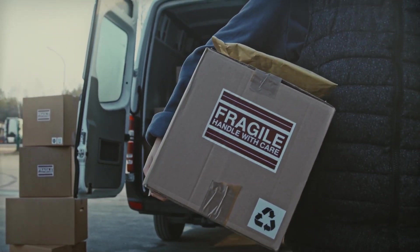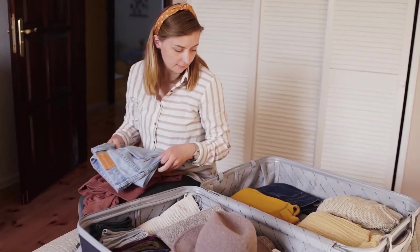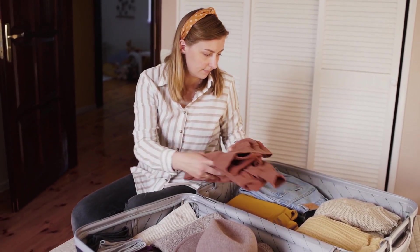Throughout this process, staying organized is key. Utilize moving boxes and labels to keep your belongings neatly organized and easily identifiable. Consider packing an essentials box containing items you'll need right away upon arrival in Chilliwack, such as toiletries, a change of clothes, and important documents. By carefully organizing every detail of your move, you'll minimize stress and set the stage for an enjoyable, worry-free relocation.